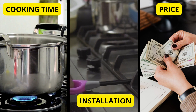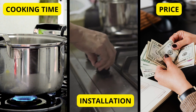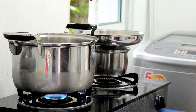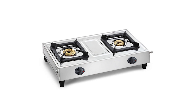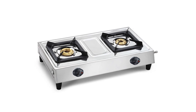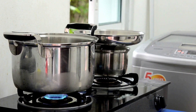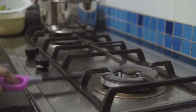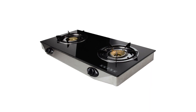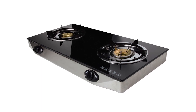We have taken different categories like cooking time, installation, price, etc. and compared both for each. To start with, a cooktop is the most common type used in many Indian households and has been around for many decades. The shape and material of the cooktop keeps getting upgraded but the overall mechanism and practicality remain the same. Earlier cooktops were made of steel but now they are being made with tempered glass, which also makes the whole design look sleek and modern.